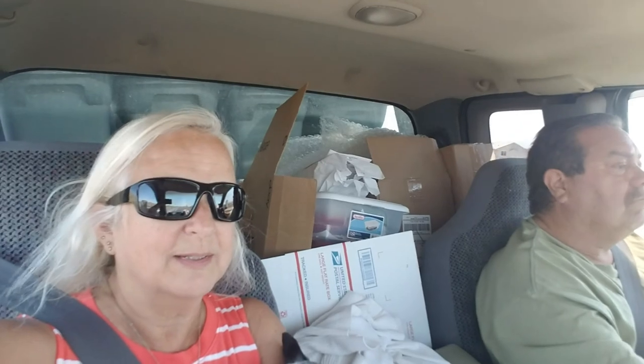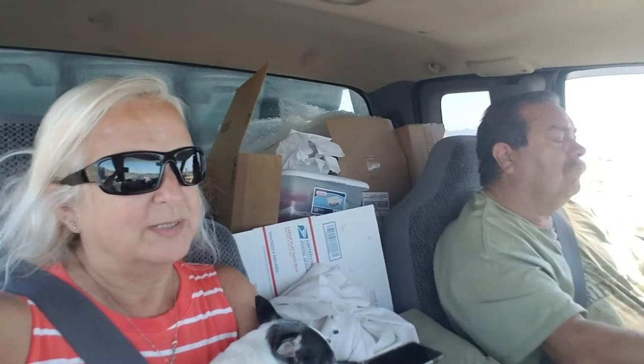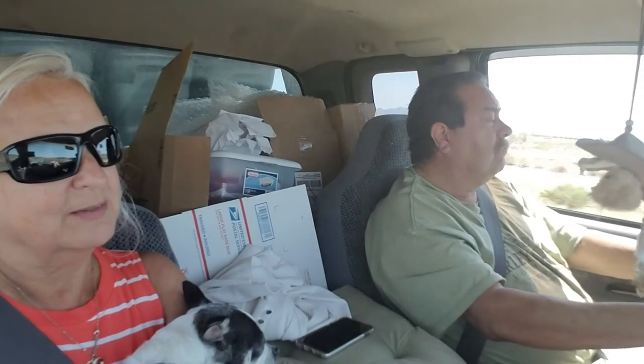Well, we're on the road. I forgot to get a shot of us on the island. We had the trailer on the island for like two days so we can get the refrigerator cooled. We left Apache Junction and it's going to be a short ride today.